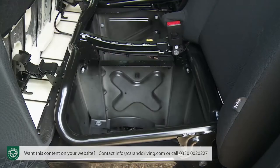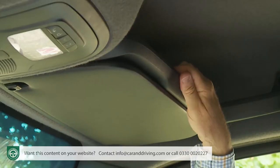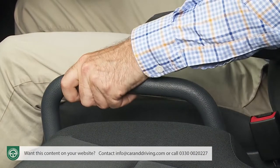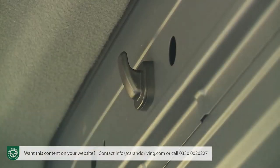You also get under-seat storage and more space to put things overhead, courtesy of high-set shelves just above the sun visors. There's a useful grab handle in the centre of the cab on the edge of the passenger bench, and a couple of coat hooks provided on the bulkhead too.